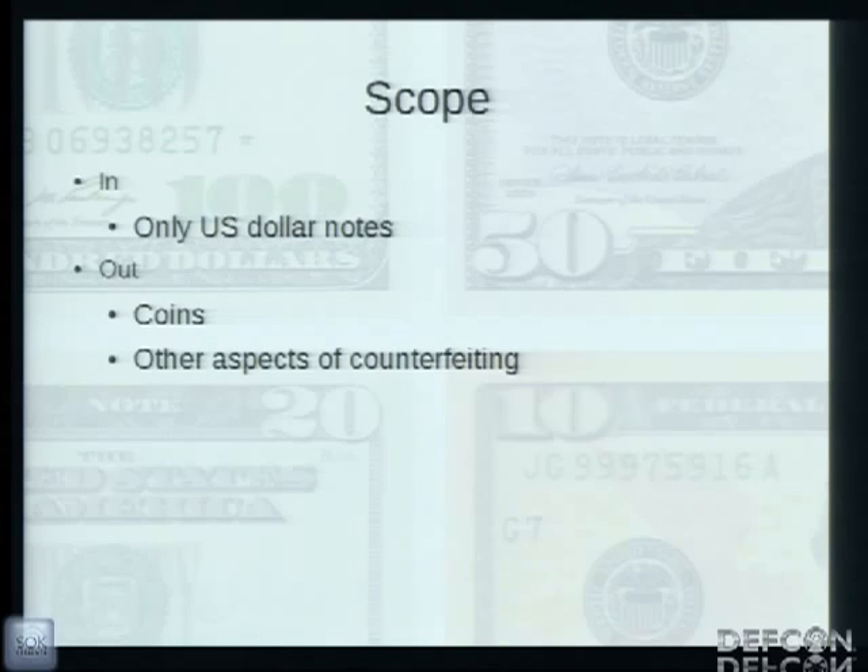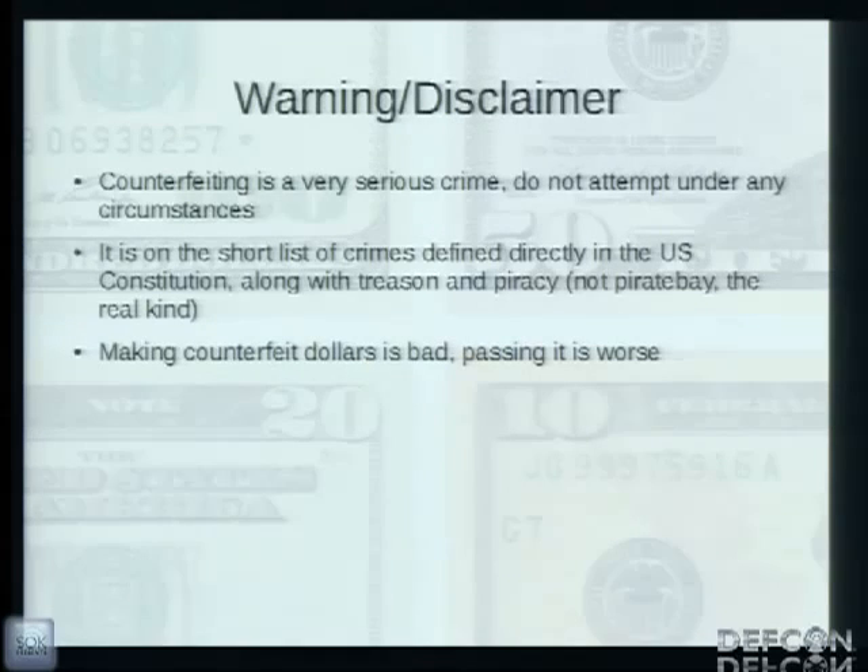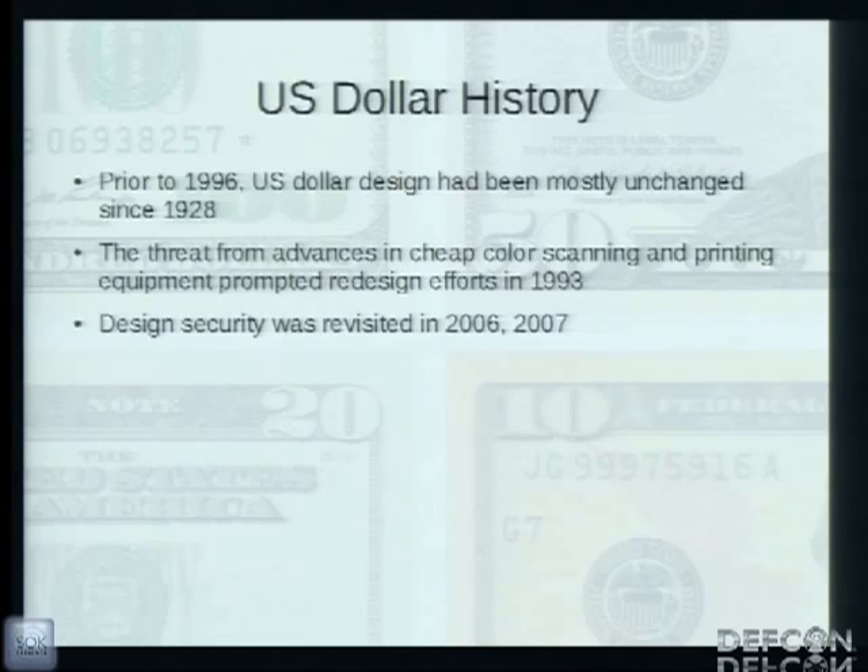For this talk I'm only going to be talking about US dollar notes and counterfeiting attacks in regards to the features on US currency. I'm not going to be talking about coins or any other currencies. Counterfeiting is a very serious crime — by counterfeiting I mean the creation of counterfeit notes. Using a counterfeit note in a financial transaction, known as passing a note, is an even worse crime. It's defined directly in the Constitution alongside treason and piracy. The Secret Service boasts a conviction rate of over 90% and heavily emphasizes investigations of amateur counterfeiters.